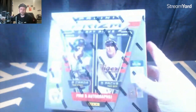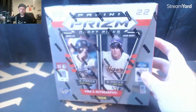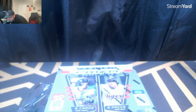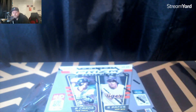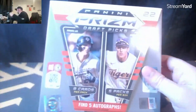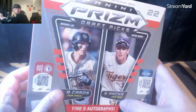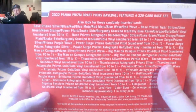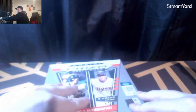I'll be looking for Jasson Dominguez Lava Flow — I think the Lava Flow parallels are awesome. Thank you so much, we're close to a thousand subscribers, that's pretty awesome. Let's get right into it. Five packs per box, eight cards per pack — you've got red, blue, different colors, on-campus autographs, regular autographs, and one-of-ones.